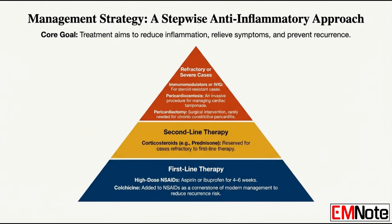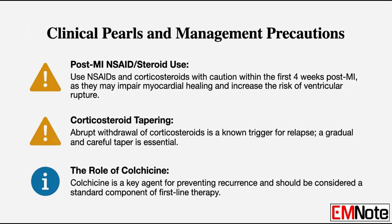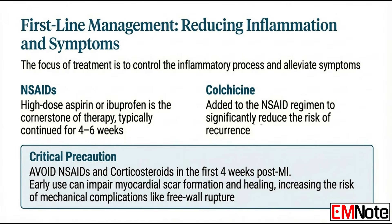The three main treatment goals are: reduce the inflammation, relieve the patient's symptoms, and prevent recurrence. First-line pharmacotherapy is high-dose NSAIDs — high-dose aspirin or ibuprofen, usually for four to six weeks. But here's a critical warning: if your patient is less than four weeks out from their MI, you must use NSAIDs and corticosteroids with extreme caution or avoid them completely. They directly interfere with myocardial healing and dramatically increase the risk of a catastrophic event — ventricular rupture. That four-week window is non-negotiable.